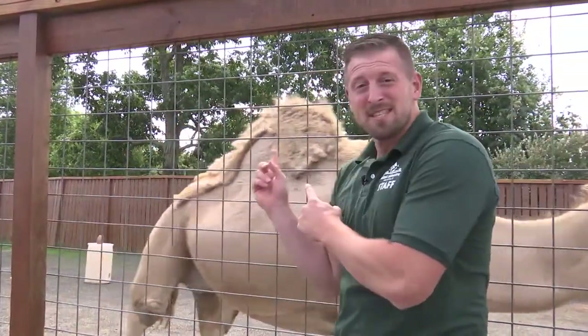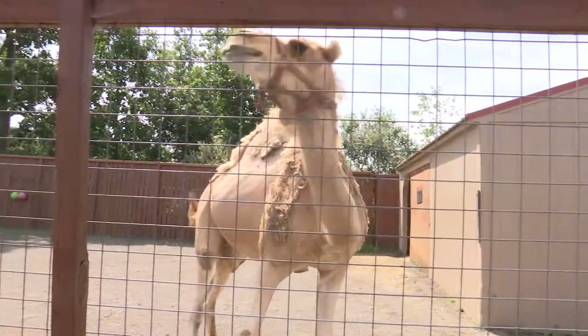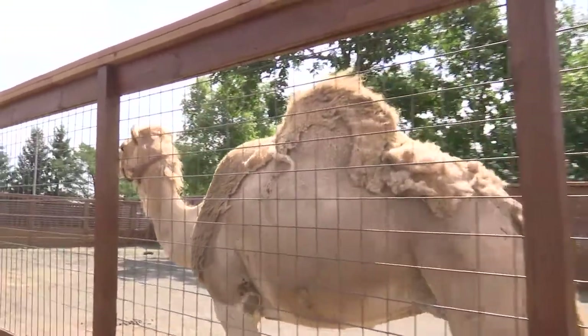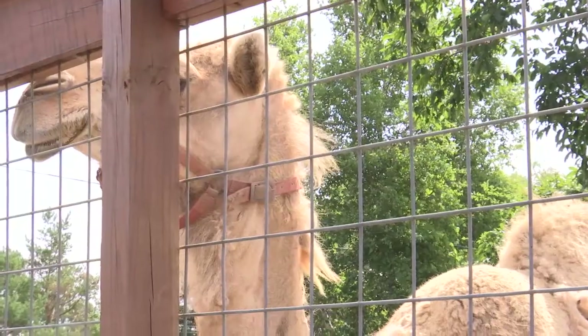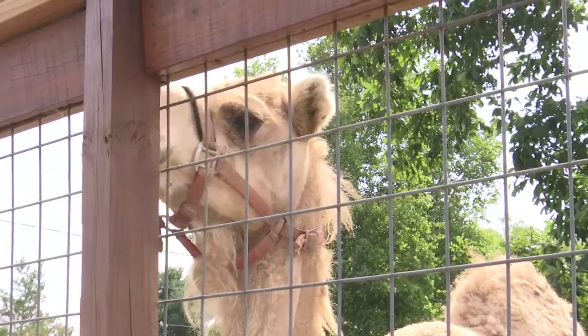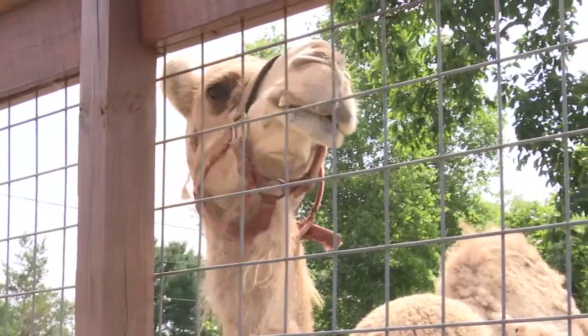A neat thing about camels is that hump is actually not filled with water — it's filled with fat. A nice healthy camel has a big fat hump. Why fat? Because in times of extreme drought or famine, that fat can be processed into moisture and also the supplementation they need nutritionally to stay alive.